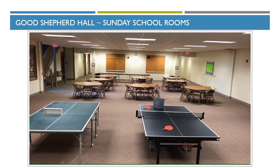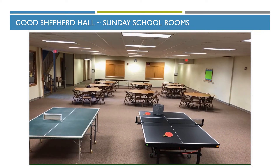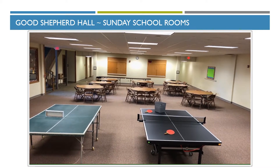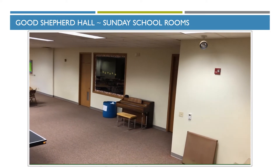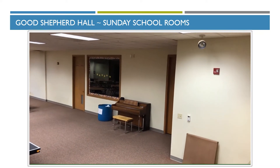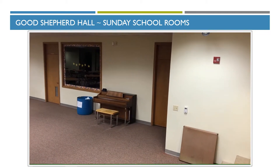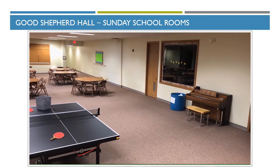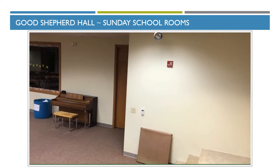This is Good Shepherd Hall, a fellowship area downstairs. Those wooden doors at the back are the entryway to the kitchen service. Over to the right is one of our Sunday School rooms with a storage room inside that has the quilter supplies. I'm on a small stage area that we can use to put on programs — there are lights for that — and the stairway up to the back of the sanctuary is right over in this corner.